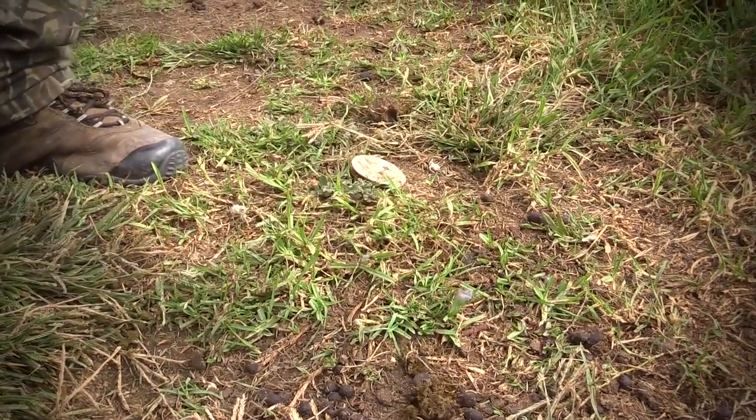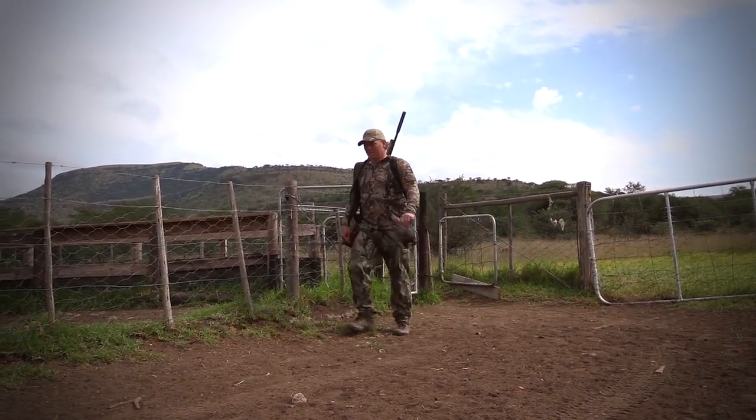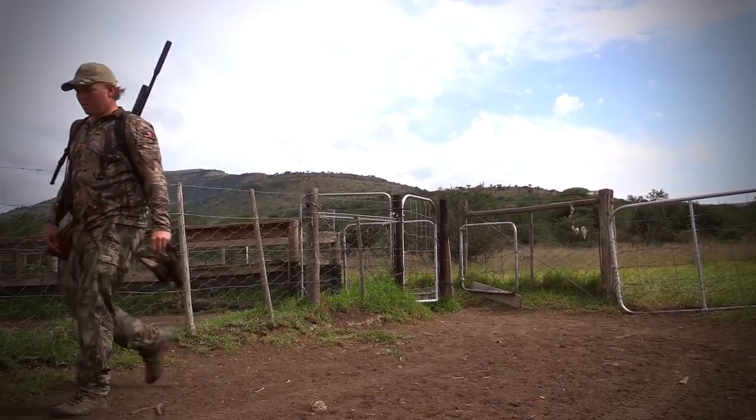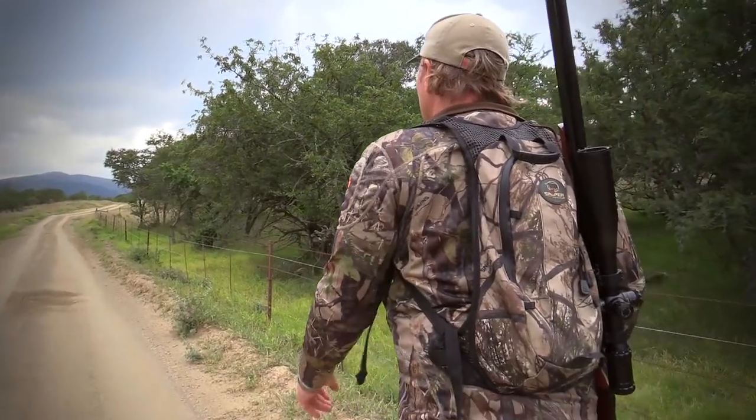I collected up the starlings and decided to move back down the road towards the farmhouse to see if I could get some more birds down along the way. These starlings were just everywhere, and it wasn't long before I came across some more of them.